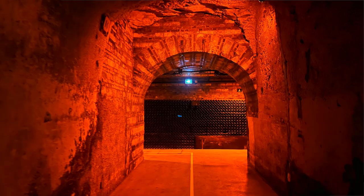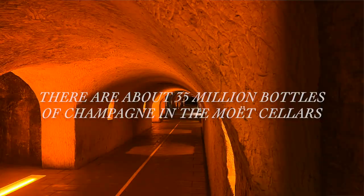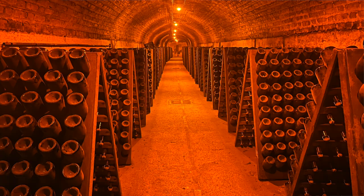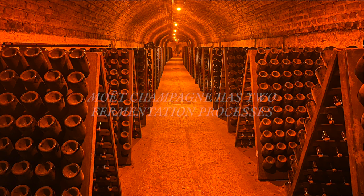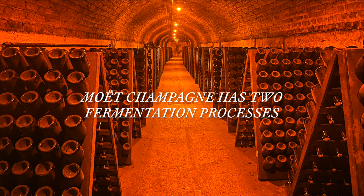There are 28 kilometers of cellar underneath Moët, with 35 million bottles total. Champagne needs to be aged for a minimum of 15 months to be considered champagne. To make champagne you ferment it two times — the first fermentation makes wine, then they open it and ferment it again. That second fermentation is when they add yeast, which adds the bubbles, and then they age it with the yeast in it, which adds flavor.